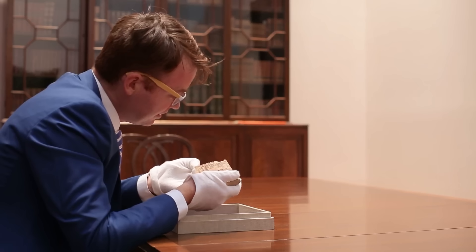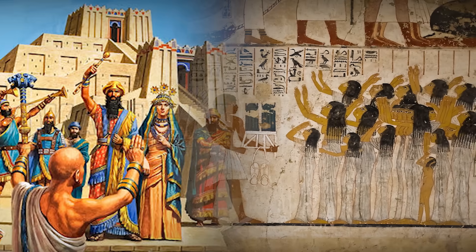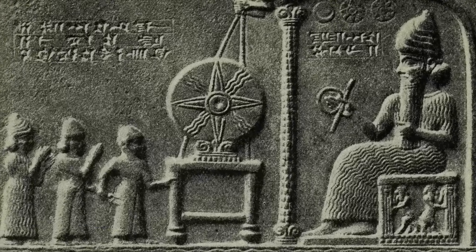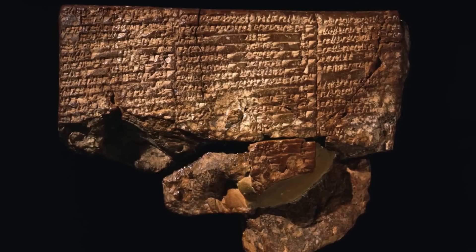The message of Plimpton 322 is terrifying not because it predicts the end of the world, but because it proves that a huge chapter of our own history is a lie. The neat, orderly progression of human knowledge that we are taught in school — from the Babylonians to the Egyptians, then the Greeks, the Romans, and on to us — is wrong. It suggests there was a massive peak in understanding, a moment of sheer genius nearly 4,000 years ago, that was then completely lost, forgotten for millennia, only to be rediscovered in a broken form by the Greeks. It's like finding the blueprints for a starship in a medieval castle.